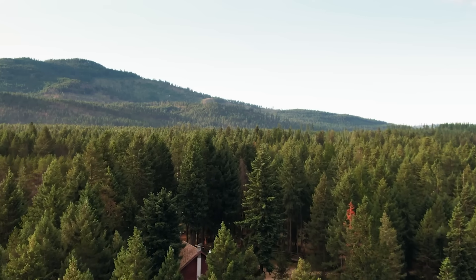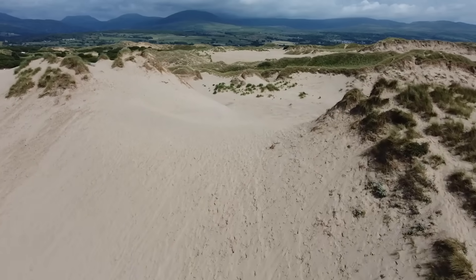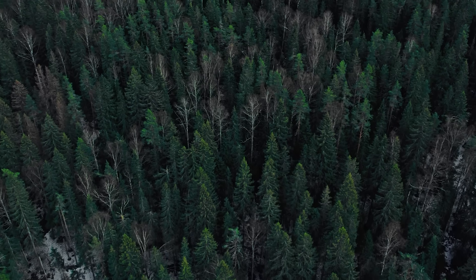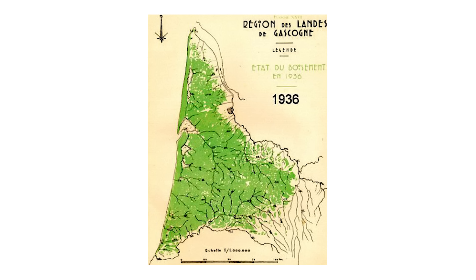The plan would solve three problems at once: eliminating the flooding, stabilizing the sand dunes, and creating a timber industry worth millions of francs. On paper it was brilliant, but the scale was unprecedented — they were essentially redesigning the hydrology of an area larger than some entire countries. What could possibly go wrong?